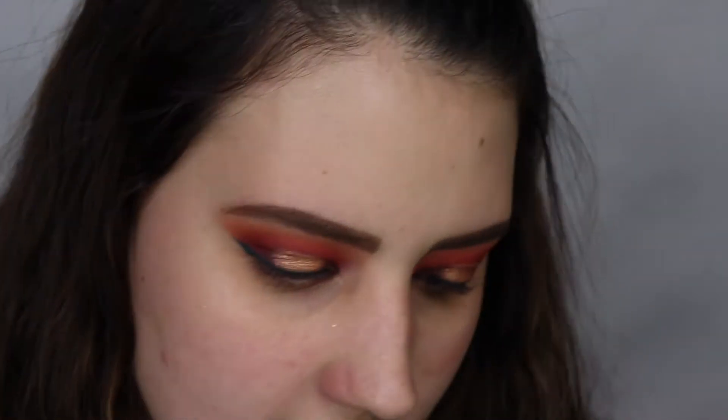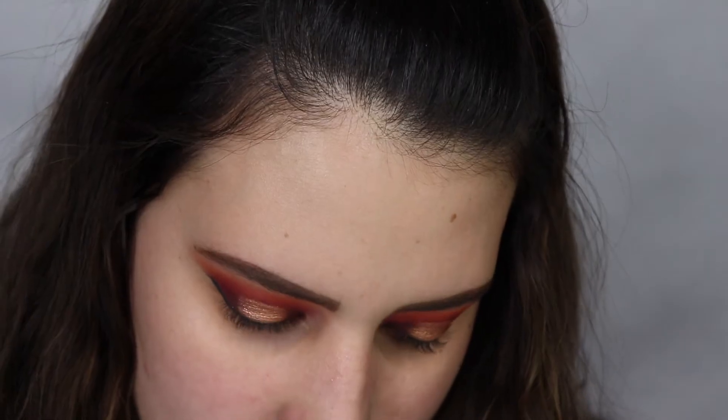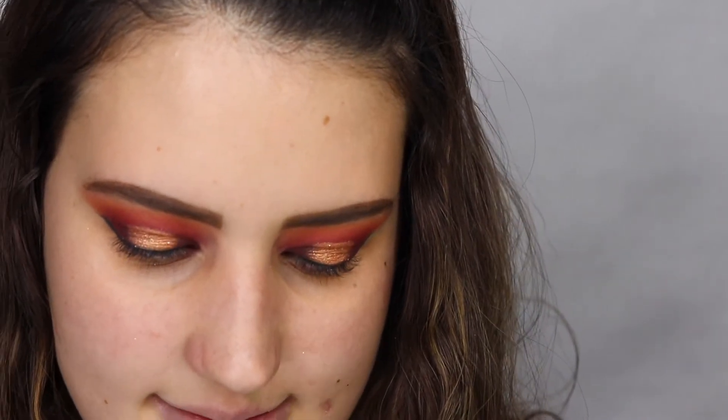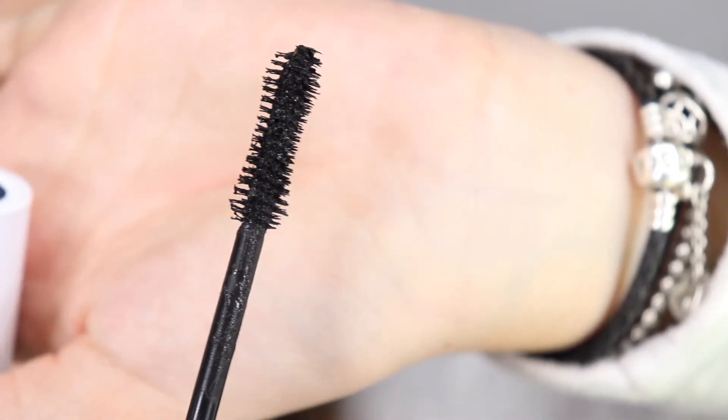Now we're moving on to the mascara. I want to first use black, so I'm opening the black one. I did see a video — Kathleen said they were really good and really similar to the Better Than Sex mascara, which gets me excited because I love Better Than Sex mascara. That is what the wand looks like — you can tell it is pretty similar. I'm going to quickly curl my lashes and apply it.